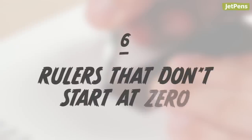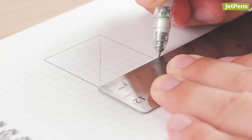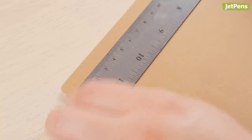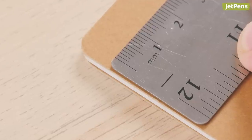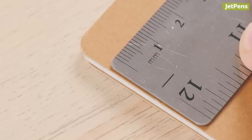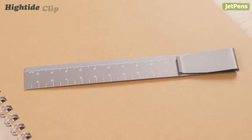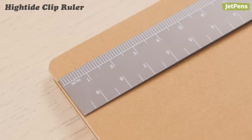Rulers that don't start at zero. Most rulers are fine for drawing boxes and dividers, but perfectionists might be annoyed at rulers that don't start at zero — they have a tiny space between the actual edge and the first marking. If this bothers you, consider a zero-edge ruler like the High Tide Clip Ruler. It starts right at the edge and can even clip to books.